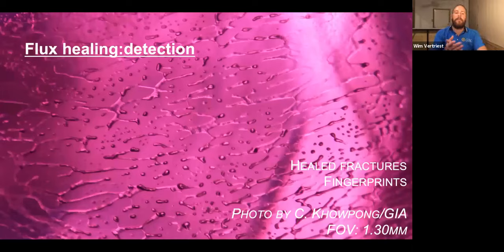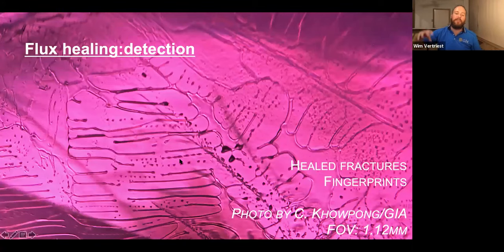To detect flux healing, you're looking for the remnants of those healed fractures, which have what we call fingerprints — very similar to natural fingerprints, even resembling flux-grown synthetic rubies. But usually in natural flux-healed stones, the amount of fractures observed is just so massive that it becomes pretty obvious. The healed fractures can have various appearances — here you can see one with a lot of isolated droplets, and here an example with more elongated channels of trapped flux. Those healed fractures are what you look for to identify flux-healed rubies.